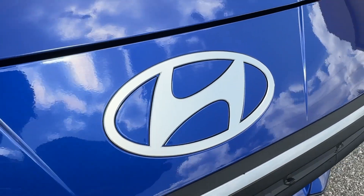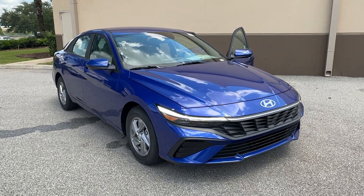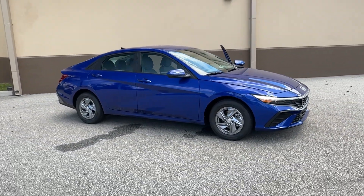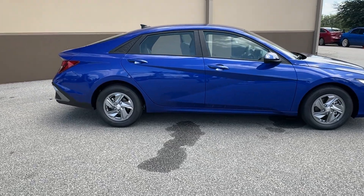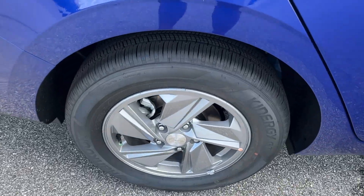Enjoy the view of this 2024 Hyundai Elantra — the tech-savvy compact that infuses every drive with a fresh feeling of innovation and modern style. From its suite of confidence-inspiring safety features to its svelte and sculpted looks, this driver-focused sedan is an exceptional value.